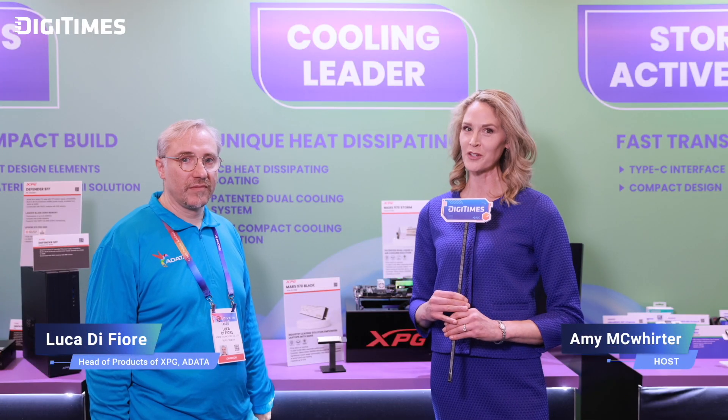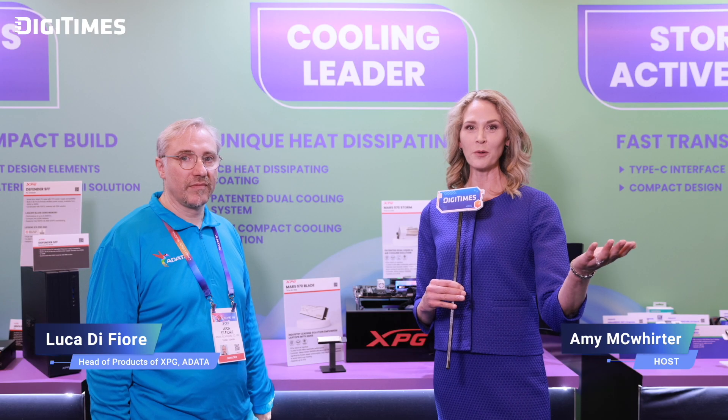Thank you so much, Luca, for your time today sharing about the Mars 970 series and the incredible technology behind it. It's clear the collaboration between A-Data and SMI brings high-performance solutions to gamers and professional creators, pushing the boundaries of what's possible in the SSD market. We look forward to seeing how these innovations will shape the future of storage technology. Thanks again for joining us and stay tuned.